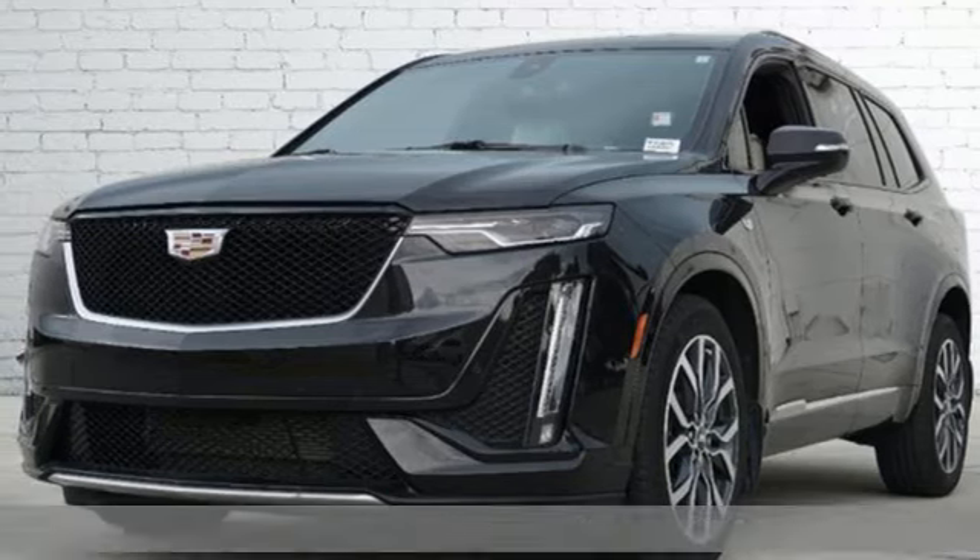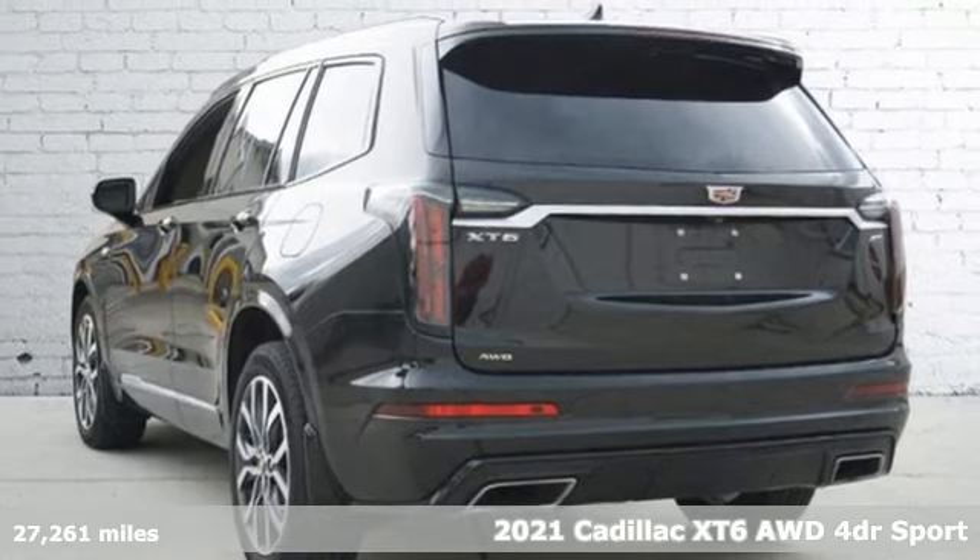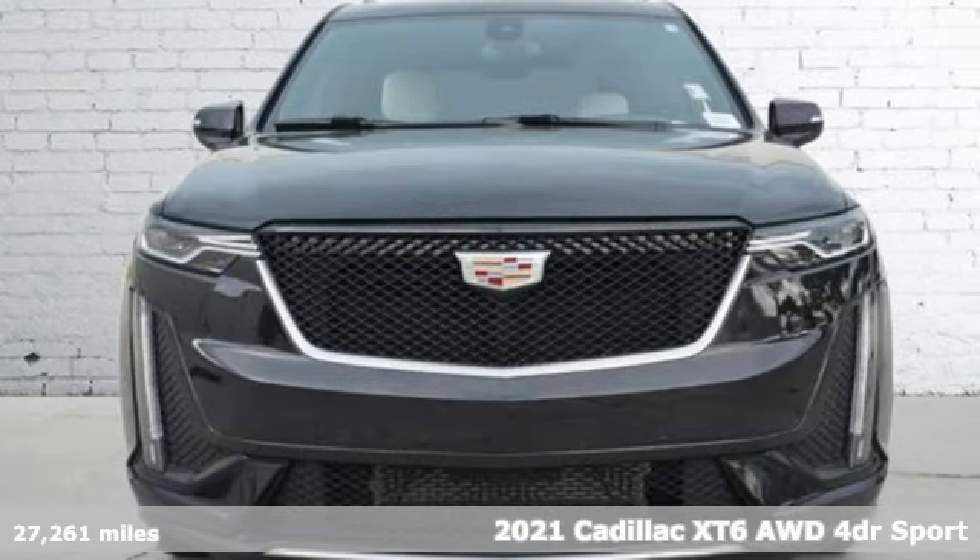It's a certified 2021 Cadillac XT6. No matter where you look, no matter where you sit, the XT6 is always just right.